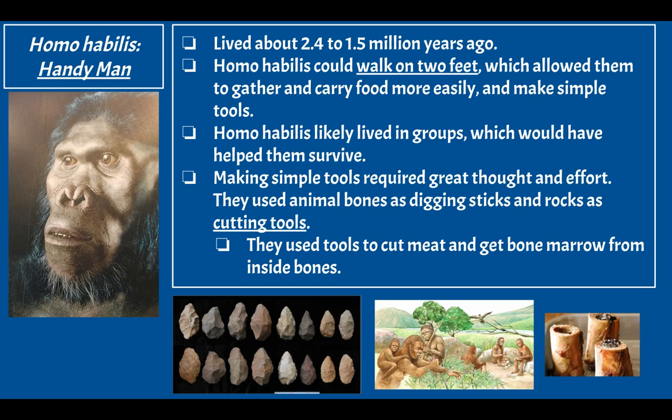Homo habilis means 'handyman' in Latin. Homo habilis lived about 2.4 to 1.5 million years ago. They could walk on two feet, which allowed them to gather and carry food more easily and make simple tools. Those tools were literally just slightly shaped rocks that would have allowed them to open up bones.